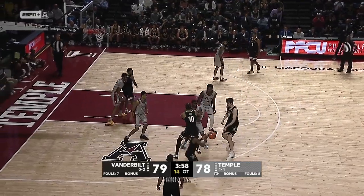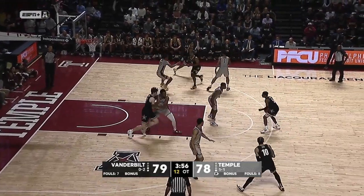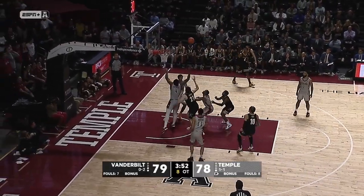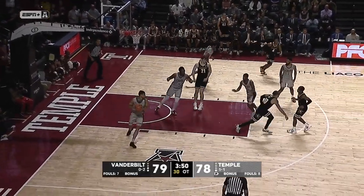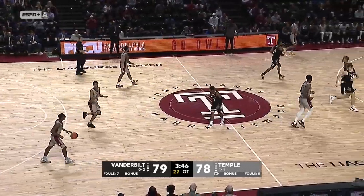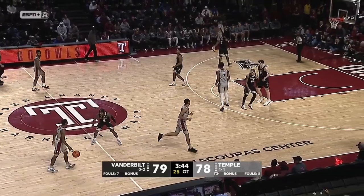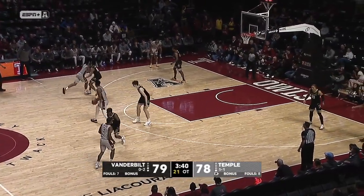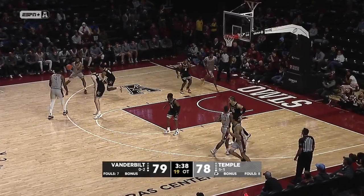It has definitely been an awesome matchup to watch. Romandian is looking to use that speed at the top of the key — nice move with the pump fake — and Nick Jordan comes down with that rebound, battered around a little bit. Looked like Robins had it, but Jordan comes up with it. Temple ball. One-point game here, 79-78.